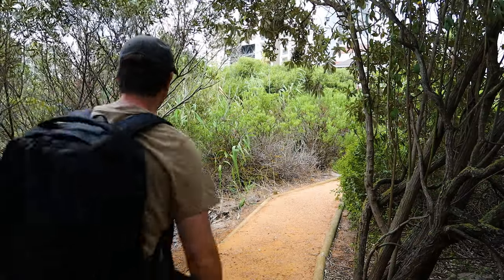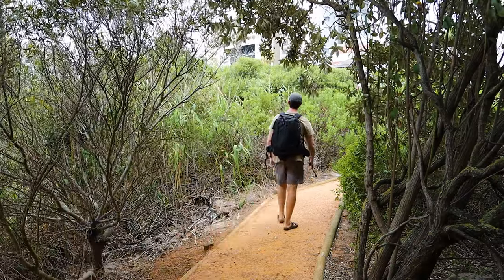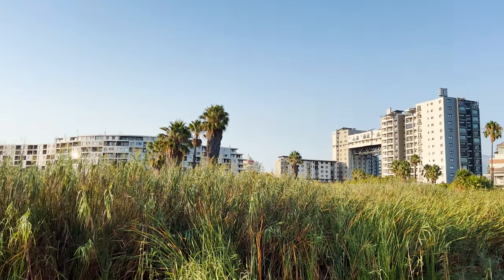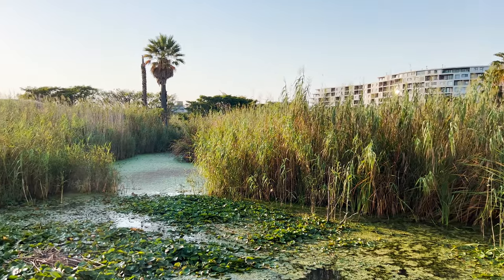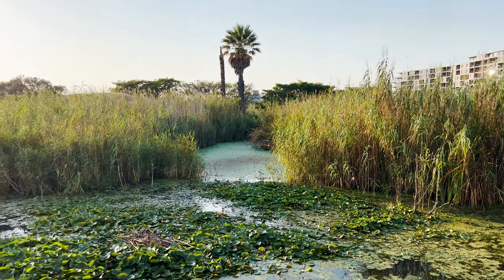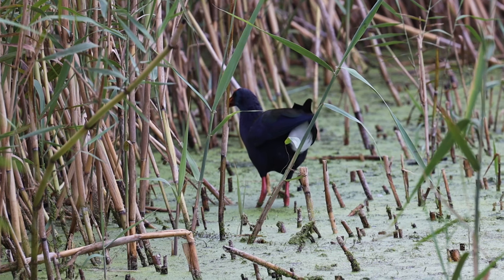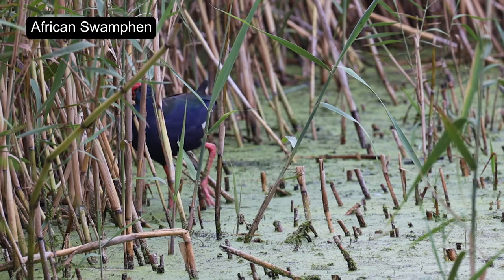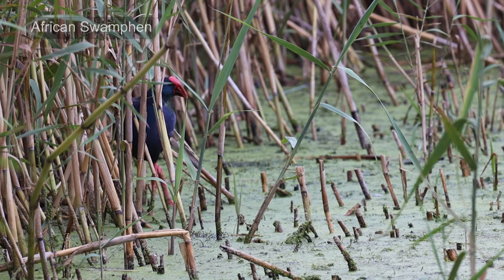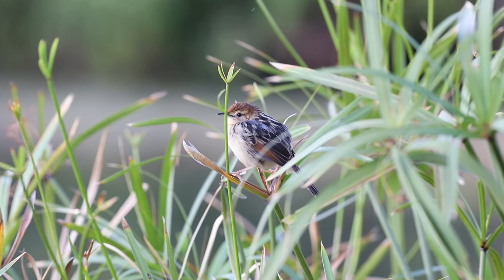When 7:30 came, I went straight into the nature reserve and made my way to the famous Kingfisher Hide, but as usual I got distracted a few times along the way. The first bird that caught my attention was this African Swamp Hen, and then a few other birds kindly posed for me in front of the camera.